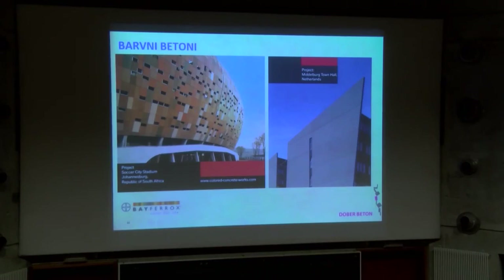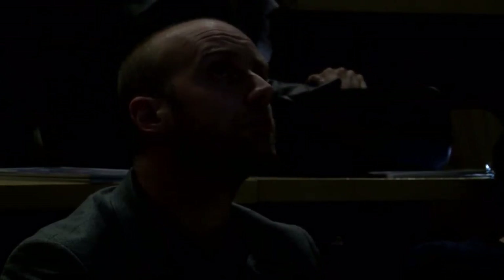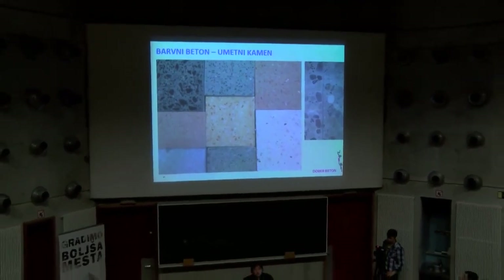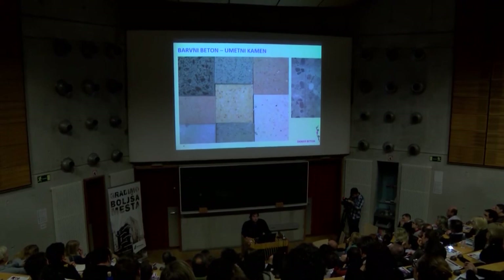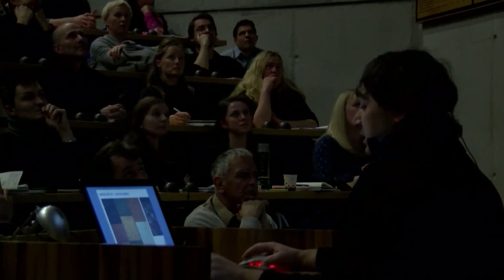Barvni betoni, pigmenti: stadion v Johannesburgu – tu so bile opažne plošče, prefabricirani elementi, pritrjeni na jekleno konstrukcijo. Črven beton oziroma črn je težko narediti. Je pa mestna hiša v Nizzau. Barvni odtenki: s sivim cementom dobimo bolj pusto barvo, z belim cementom so svetlejše, bolj žive. S pigmenti je dosti težko delati, potrebna je konstantna kontrola, ker je hitro preveč vode, to pa že vpliva na barvo enega segmenta v primerjavi z drugim.